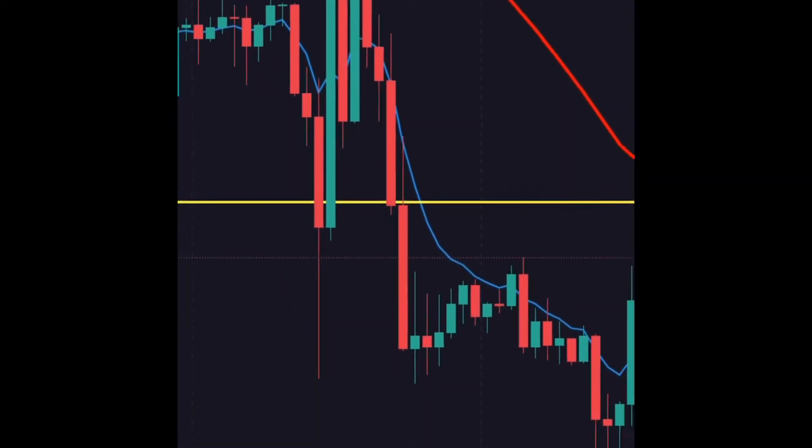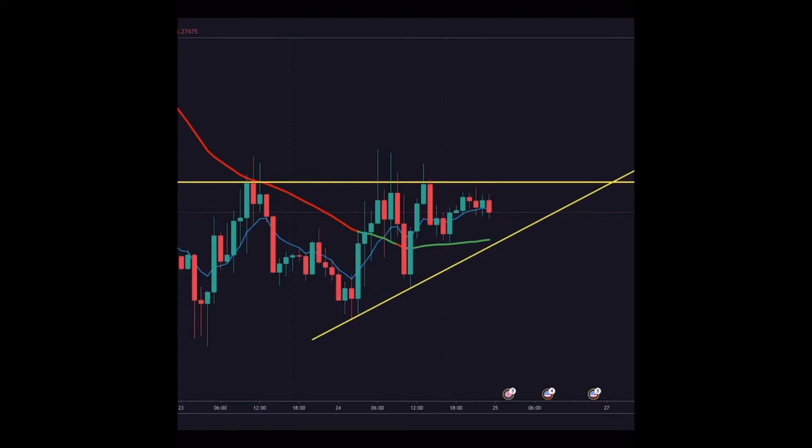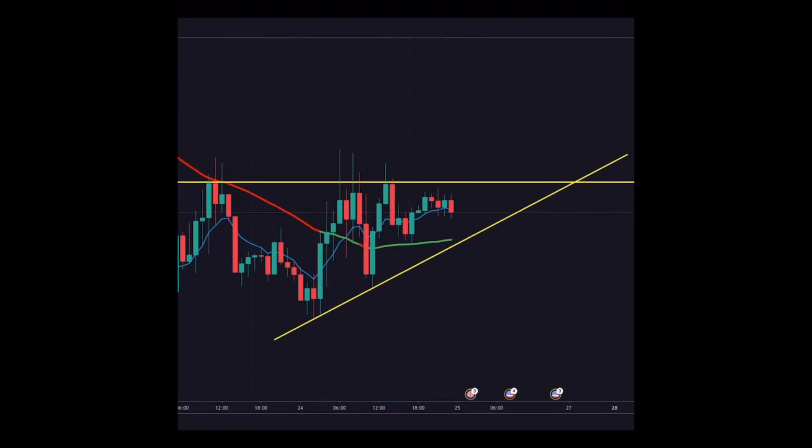We notice that price is above the 50 moving average — this is on the one-hour chart. We take notice of all of this and then we are waiting on price. My thought pattern was simply: let's see how far it goes into that wedge before it starts making a move.